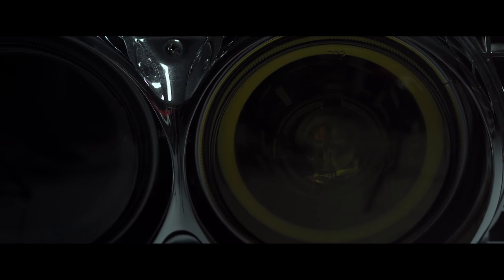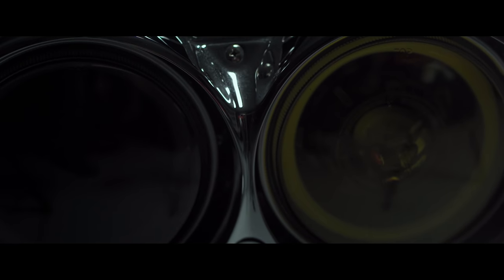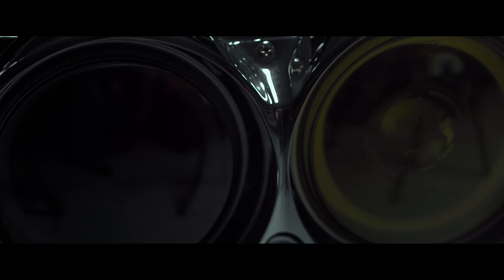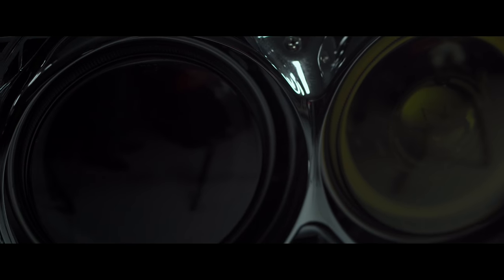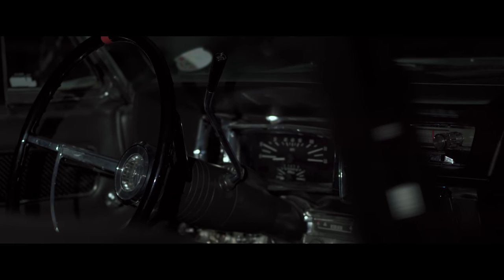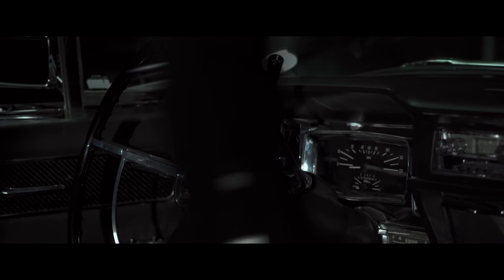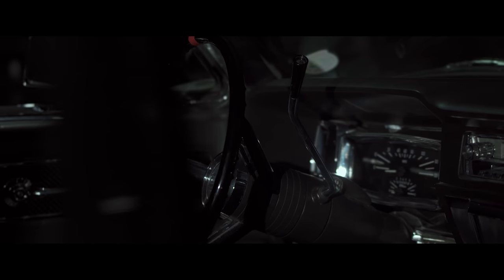Early 60s Lincolns clearly represent an excellent era in both American design and just where we were headed as a country. The Lincoln was really the top of the line. They didn't make a lot of these cars — about 30,000 a year — when they were cranking out 500,000 Mustangs in the mid-60s.